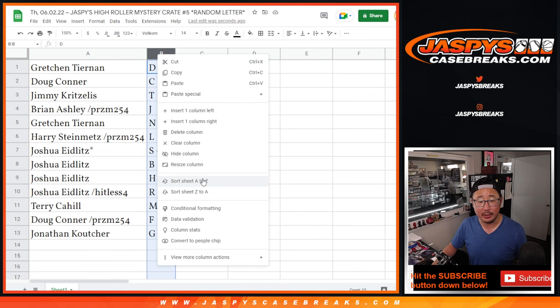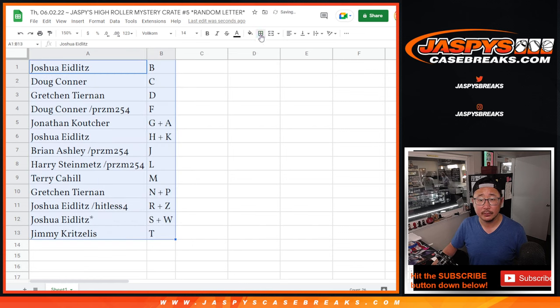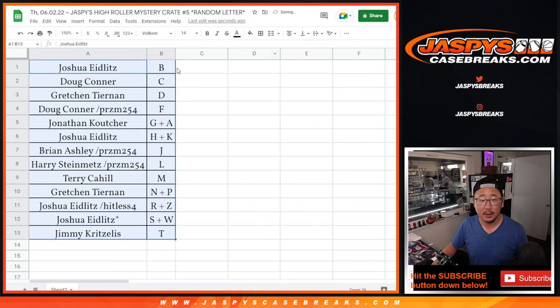So let's alphabetize this by letter. We're going to pause the video shortly. When we come back, we're going to see if there's any trades on letters and then the break. Stick around. BRB.